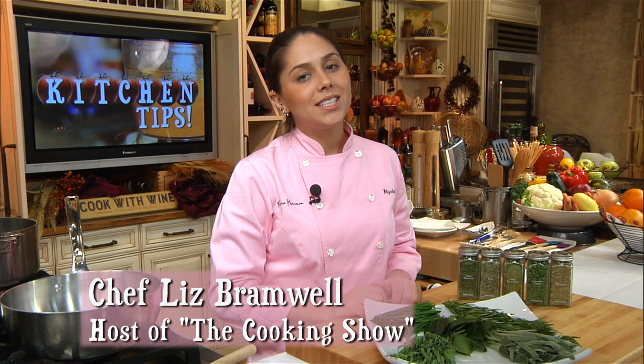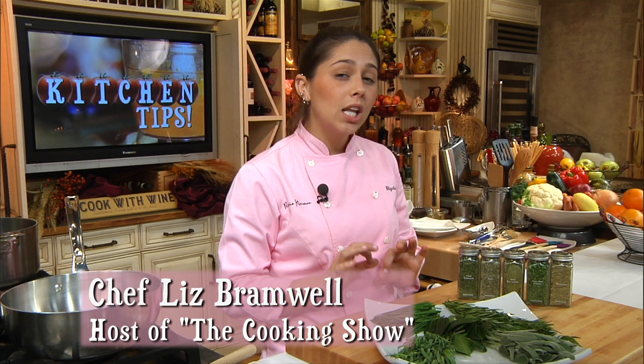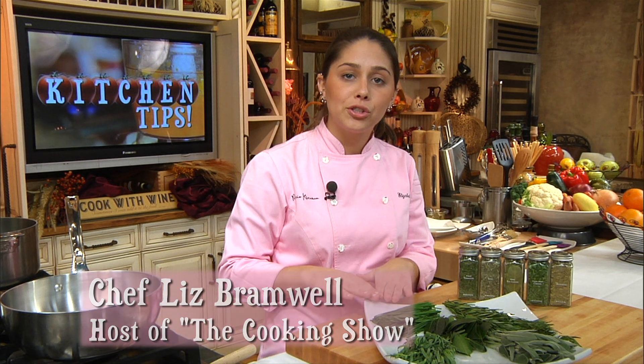Hi, I'm Liz Bramwell from Rustic Kitchen Boston. Today's cooking tip is a little information on dried herbs versus fresh.